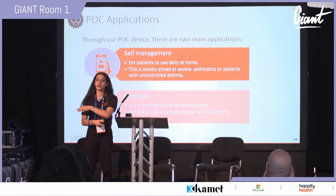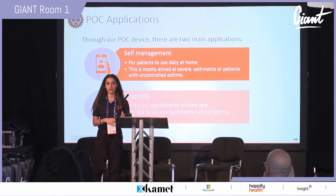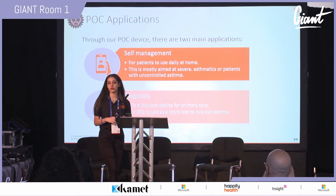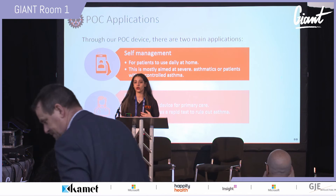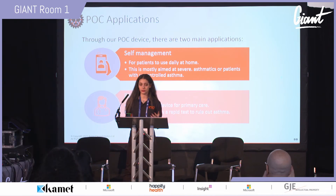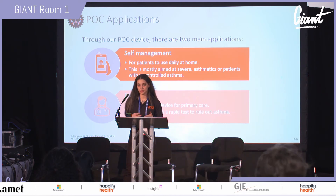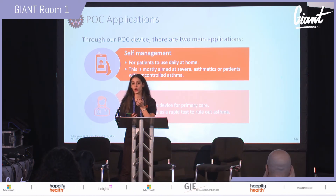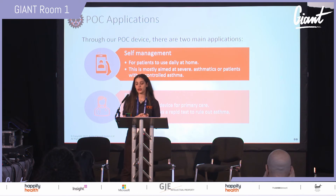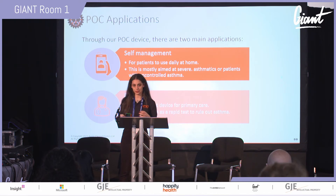There are two main applications for our point-of-care test. The first is self-management, mostly aimed at severe asthmatics at home who need to monitor themselves and predict asthma attacks. The second is diagnosis, which is a low-cost solution for primary care — providing very objective testing to help GPs rule out asthma.